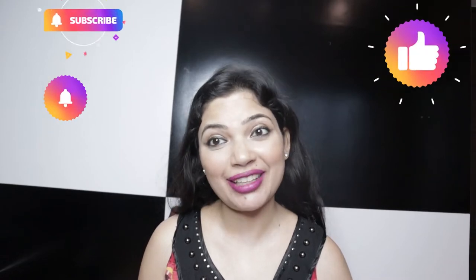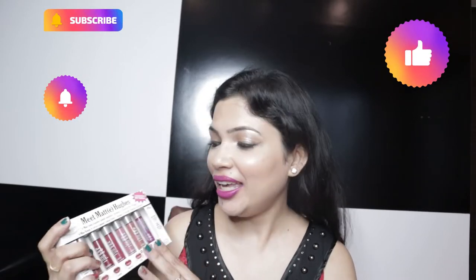Hi everyone, welcome back to our channel Fab Begnath. Today I want to review the Balm from the company. This is Meet Matte — The Balm Mini Lipsticks. There are 6 mini lipsticks. The Balm I selected is Balm 3.